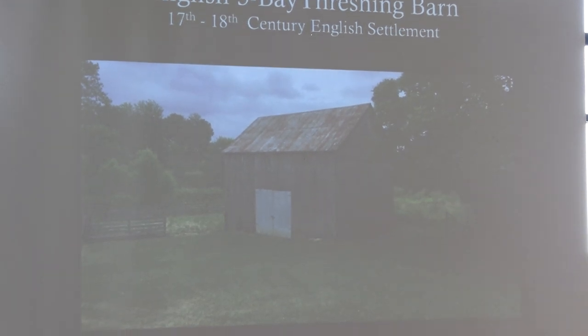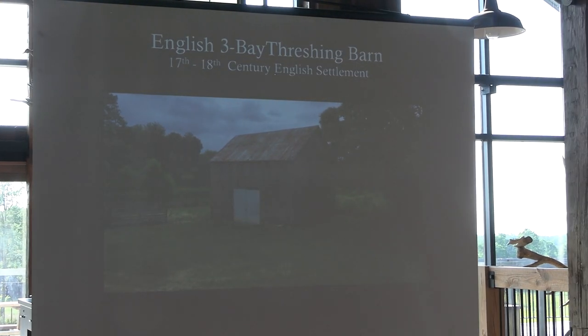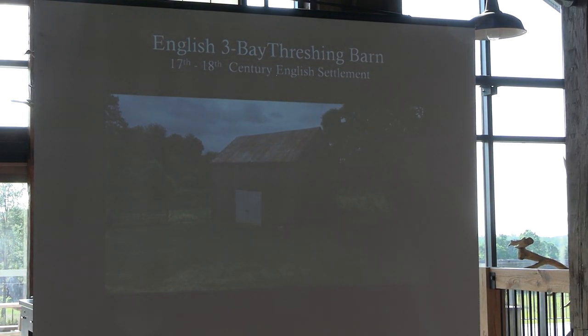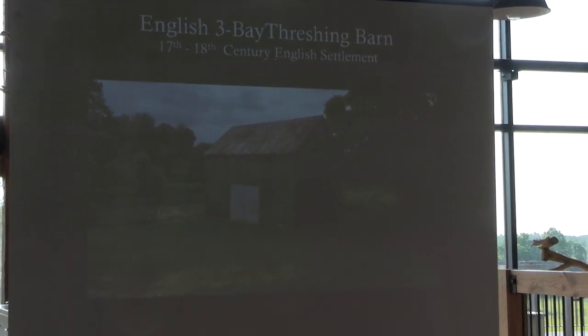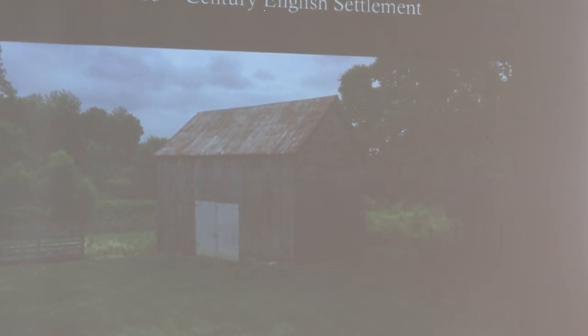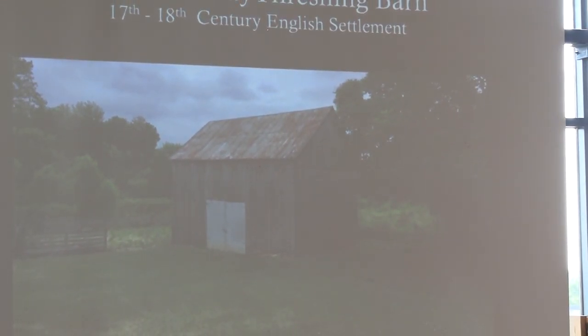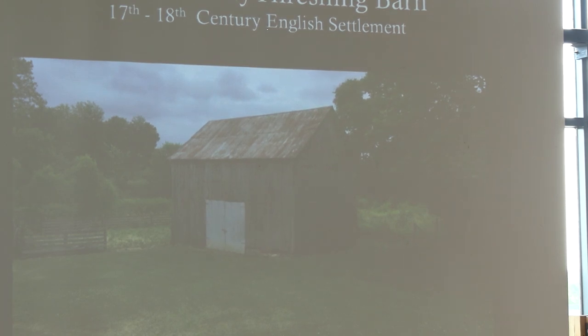This is an example of an English threshing barn. The English threshing barn evolves from the English-speaking settlers — Scotch, Irish, Welsh, English. They bring this barn, and they're primary settlers in what becomes the United States. They bring the English threshing barn here in the settlement period, and the very earliest ones are known as three-bay threshing barns, meaning there are four bents with three bays between them.